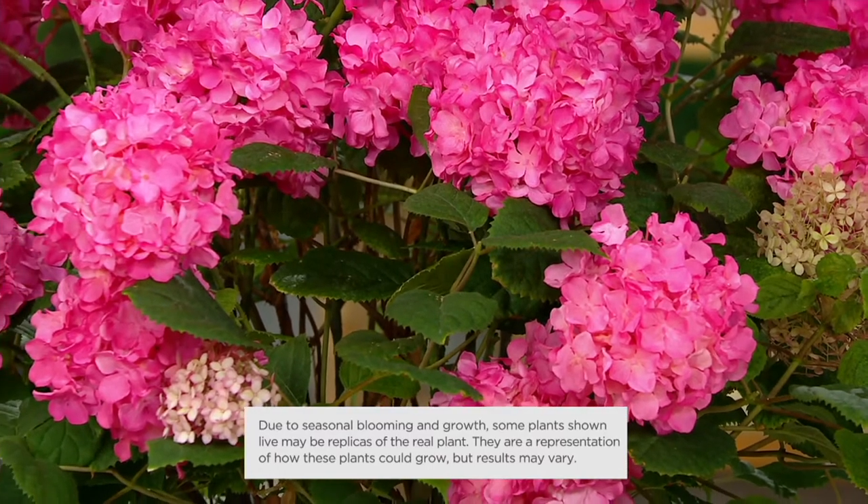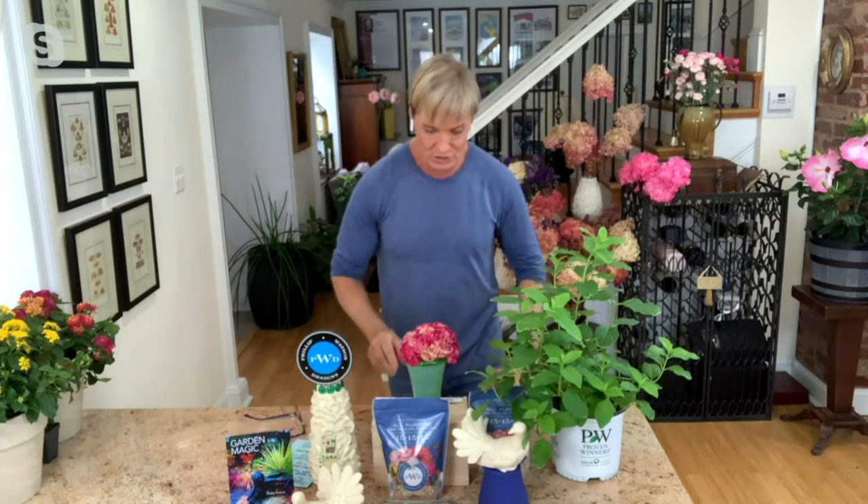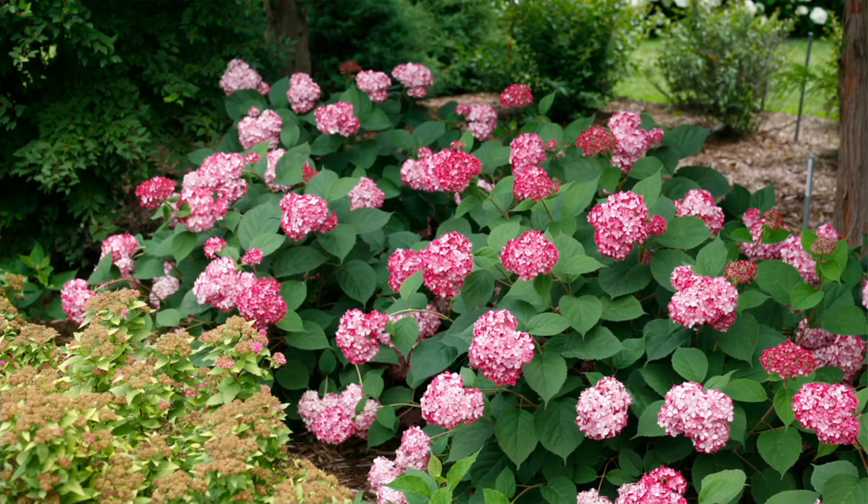The hydrangea paniculata, like Limelight, starts off white. Here's what that looks like dried — it starts white, then goes to a dusty rose, which is beautiful. Those get about eight to ten feet tall, so it's too big for some gardens. The dried Invincibel Ruby kept its color. You've got the ruby colors and also the cotton candy colors in there. The individual petals are more delicate-looking and fabulous. You can plant it in front of your large hydrangea paniculata. Whether you live in Maine or Mississippi, you can expect beautiful flowers all summer long, and look how good the foliage is.